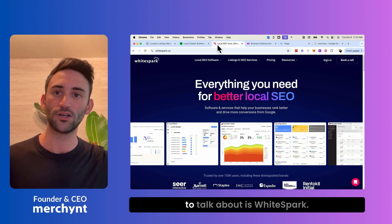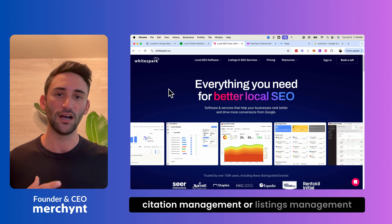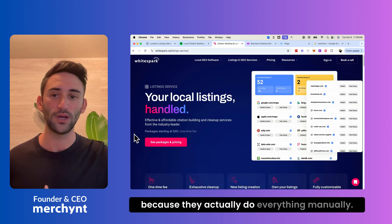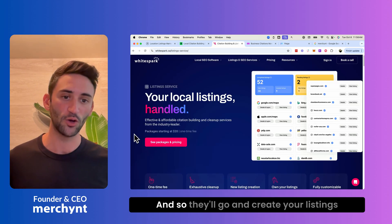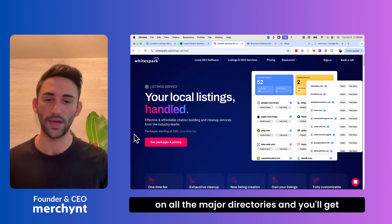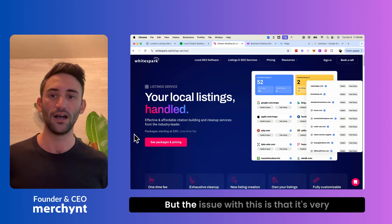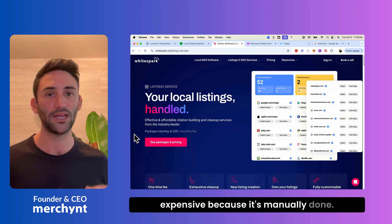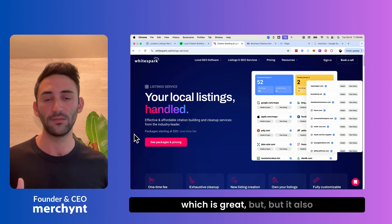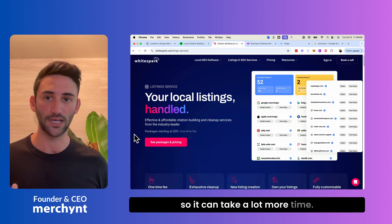The next one is WhiteSpark, a very good citation or listings management service because they do everything manually. They'll go and create your listings on all the major directories, and you'll get passwords to each of them so you can log in and claim them when it's done. The issue is that it's very expensive because it's done manually. It can cover a wide range of directories, which is great, but it costs a lot more money and it's not automated, so it can take a lot more time.